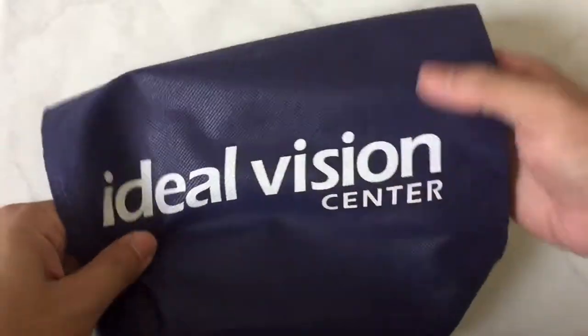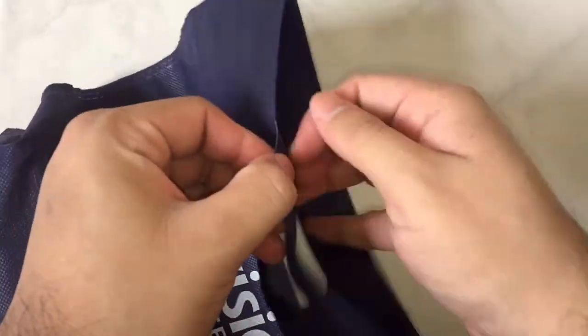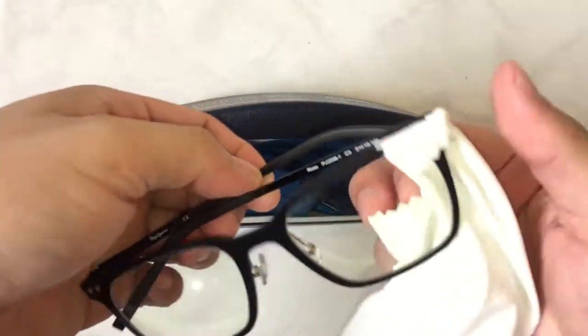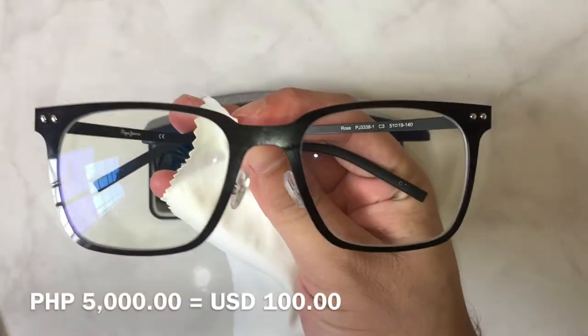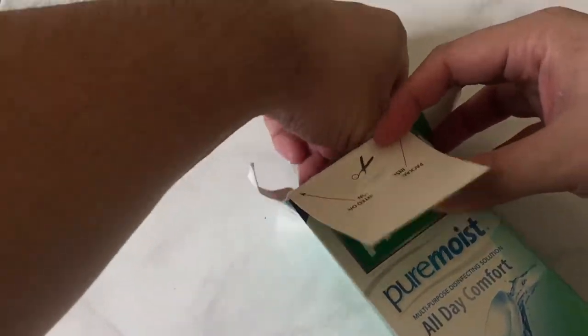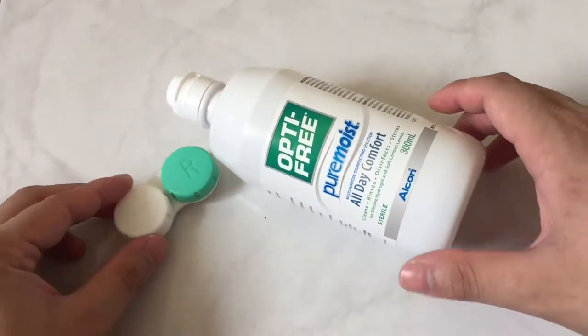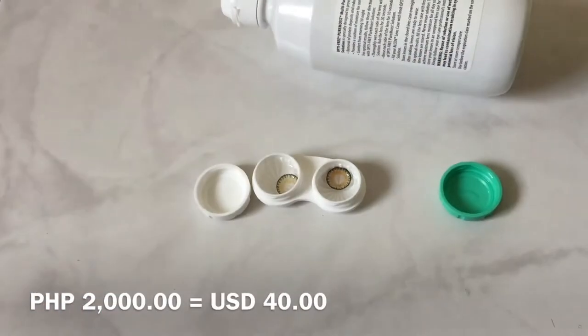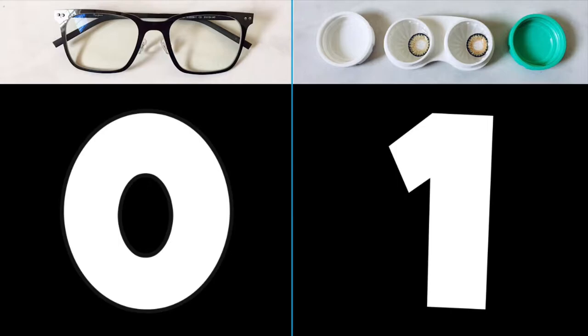First things first, how much are you supposed to pay for your eyewear? If it's your first time buying glasses, you have to pay for the frame and the prescription lenses, and the price also includes any accessories you might need such as a cleaning cloth and a case. This set in particular cost me 5,000 Philippine Pesos, which is around 100 bucks. On the other hand, contact lenses are sold separately from the cleaning solution. I got the ones that last me a year and in total it cost me 2,000 Philippine Pesos or 40 bucks, including the cleaning solution. I've had eyewear since I was 8 years old and I'm 23 now, so I should know when I say that glasses are generally more expensive than contact lenses.